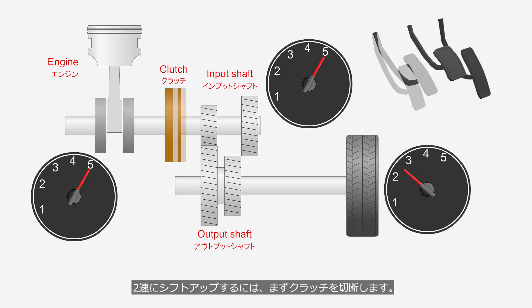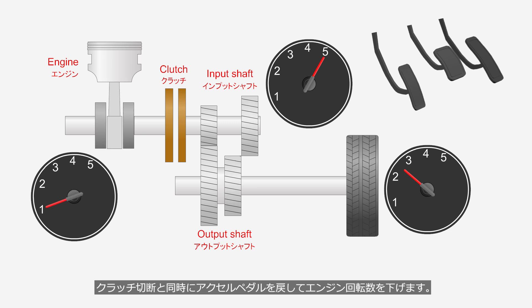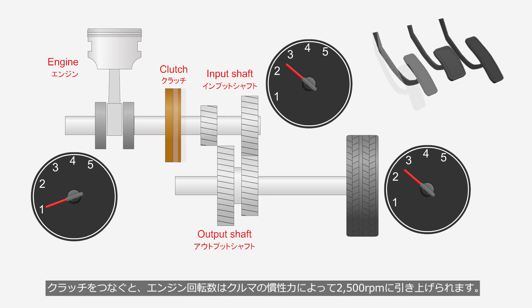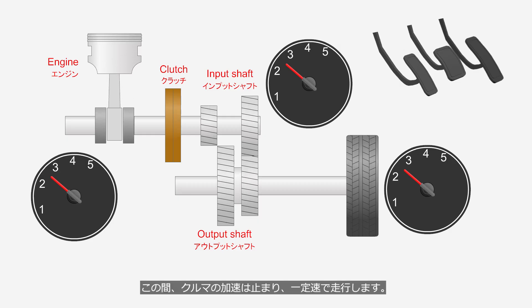To shift up to second gear, the clutch is first disengaged. To prevent engine over-revving, the accelerator pedal is released to lower the engine rotation speed at the same time the clutch is disengaged. When the transmission is shifted into second gear, the input shaft speed decreases to 2,500 RPM. When the clutch is engaged, the engine rotation speed is increased to 2,500 RPM by the vehicle's inertia. During this time, the vehicle does not accelerate and maintains a constant speed.